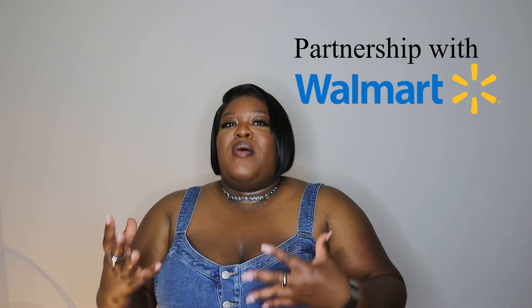In today's video it's kind of like a part two to my spring collective haul. I'm so excited because I partnered with Walmart to bring you some of my most favorite pieces that stuck out to me from the Jessica Simpson collection at Walmart. Without further ado, let's get straight into the video.